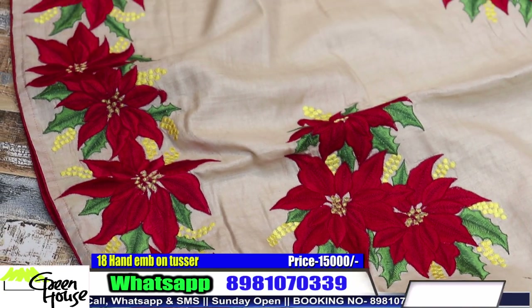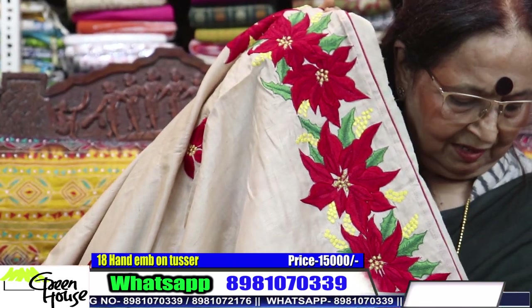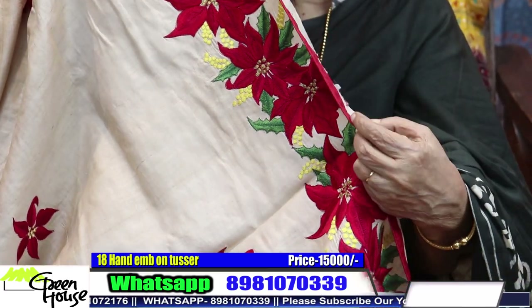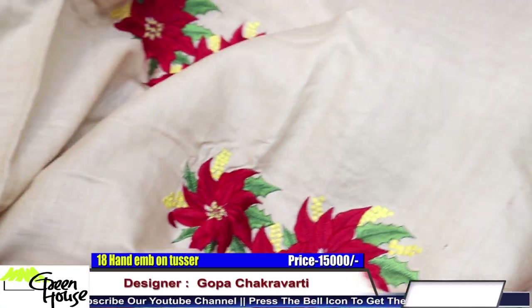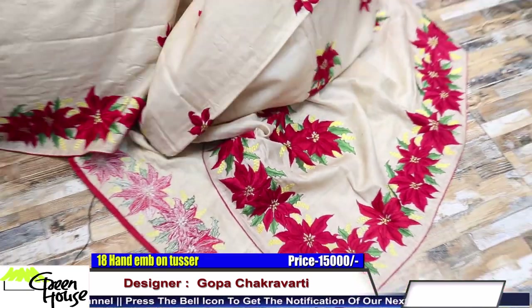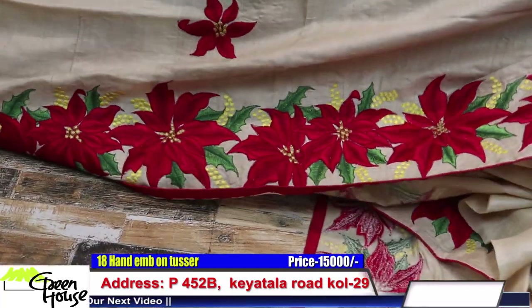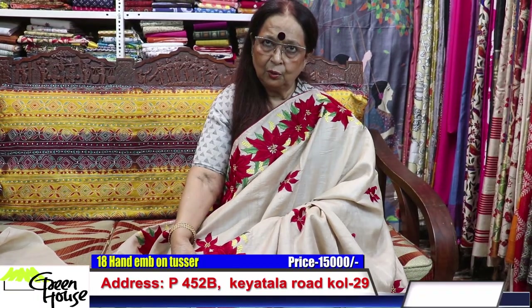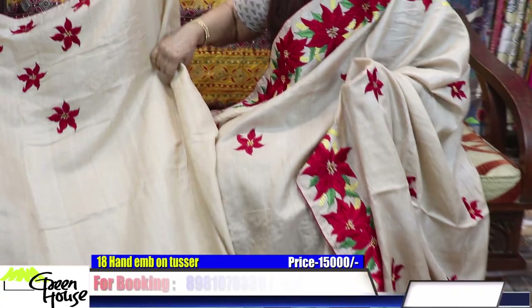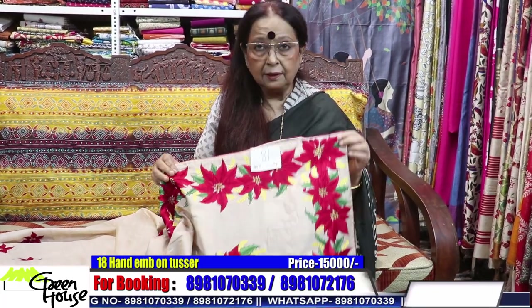Look at this — there's a poinsettia on this tassar. Everything, the detailing, the cord piping, and look at the finish. I'll share the story of the design sometime. Show the good sarees to your dear ones — whoever likes whatever, take it. You can also pre-order; we can make to order for all sarees. Look at this — the blouse piece, the back, and the border we have given.